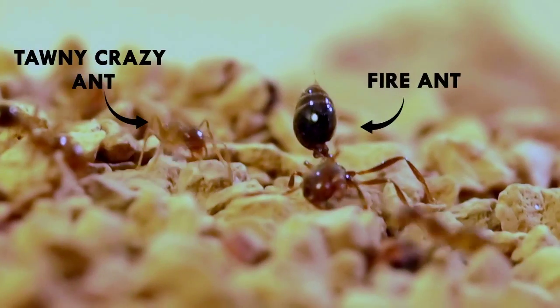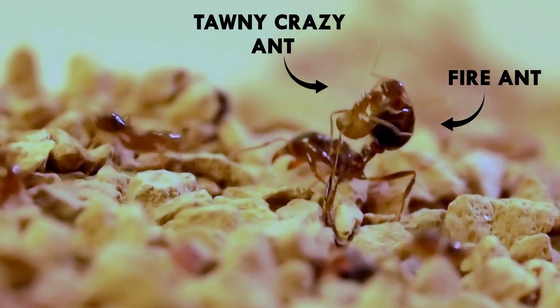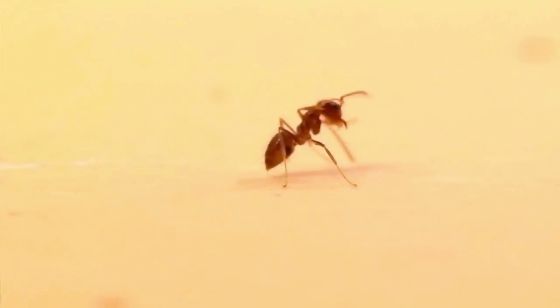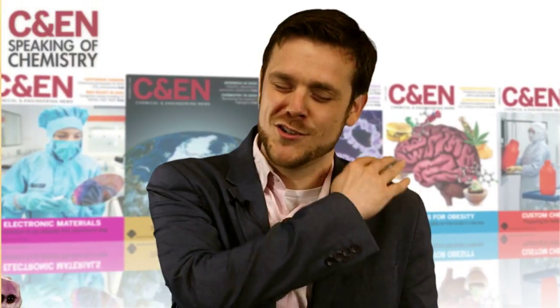Fire ants not only have a size advantage, but they sting with a poison that burns like hot fire. You'd think the tawny crazy ants would be dying horrible, horrible deaths. But researchers showed that if the tawny crazy ants are exposed to fire ant venom, they just excuse themselves and rinse off with their own poison, formic acid, which neutralizes the burning venom. Go on, brush your shoulders off.